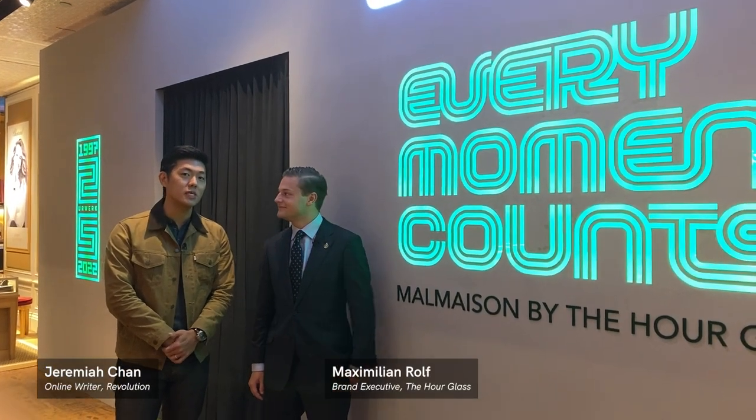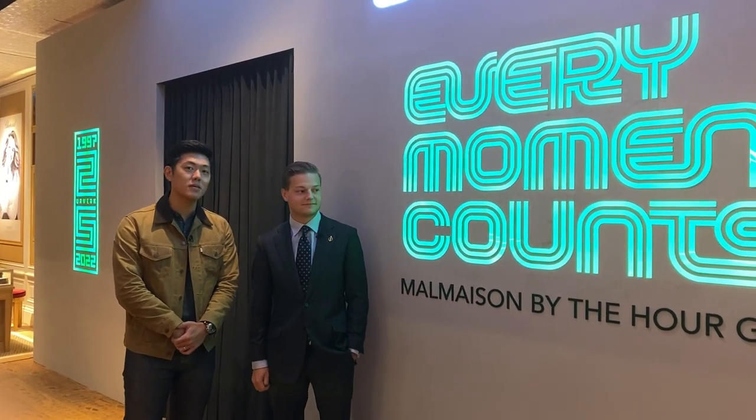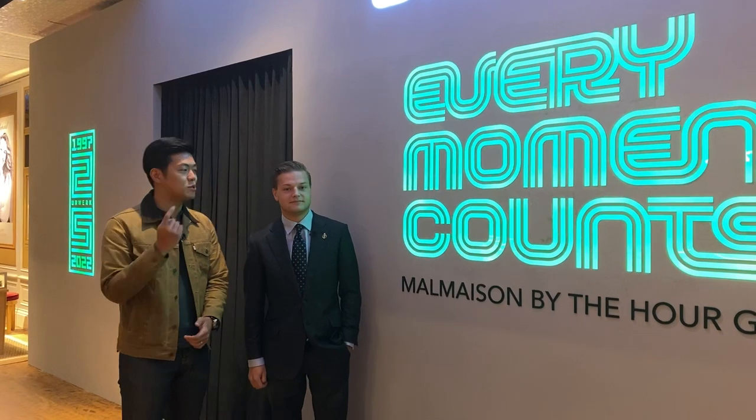Hey guys, it's Jeremiah. I'm here at Mau Maison Boutique by The Hourglass at Knight's Bridge, here in the heart of the shopping belt of Singapore at Orchard Road. I'm joined by Maximilian Rolf from The Hourglass. He's the watch expert for independent watchmaking brands.